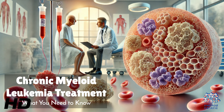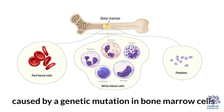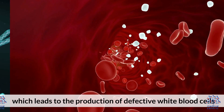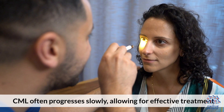Today's medical-centric topic is Chronic Myeloid Leukemia Treatment – What You Need to Know. Chronic myeloid leukemia, CML, is a type of blood cancer caused by a genetic mutation in bone marrow cells. This mutation results in an abnormal chromosome called the Philadelphia chromosome, which leads to the production of defective white blood cells. CML often progresses slowly, allowing for effective treatment.